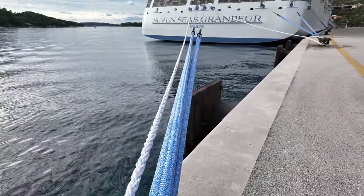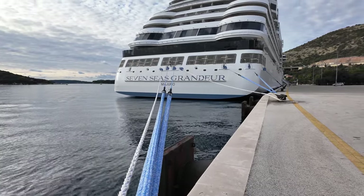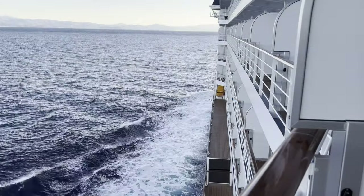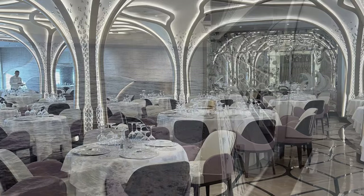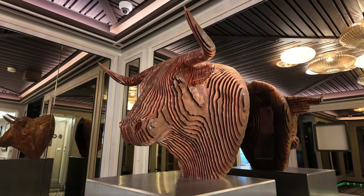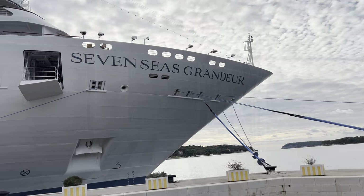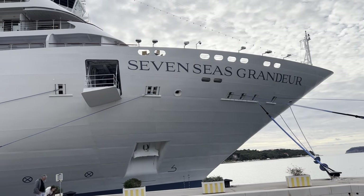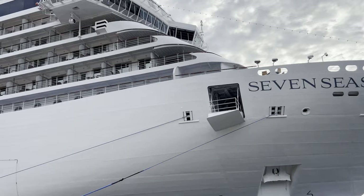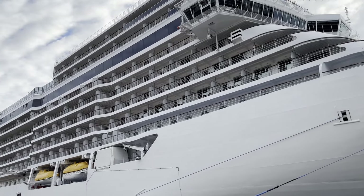Buongiorno and welcome. In this video we have something truly special for you. We recently had the incredible opportunity to embark on a three-day preview cruise aboard the magnificent Regent Seven Seas Grandeur. Is this the ultimate luxury cruise ship? We think it could well be. So buckle up, relax and join us as we take you on a virtual journey through the lap of luxury.